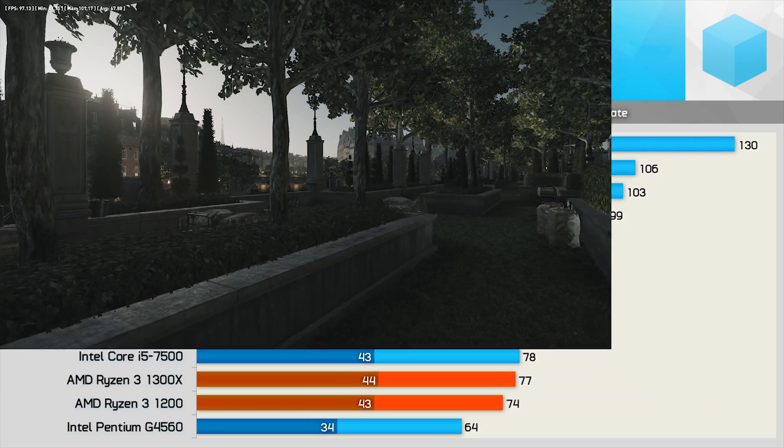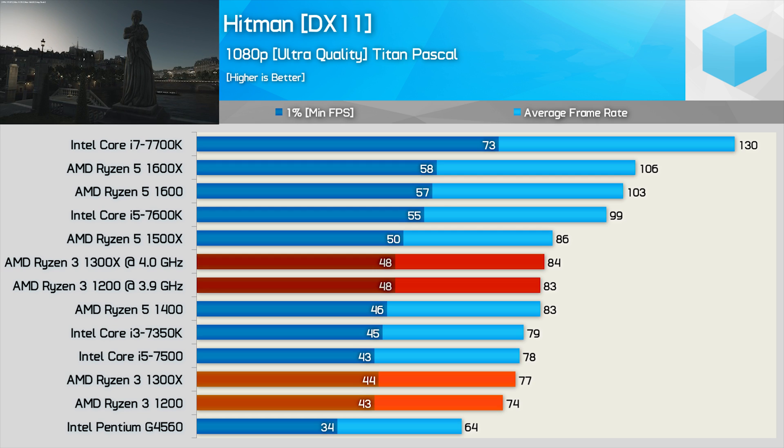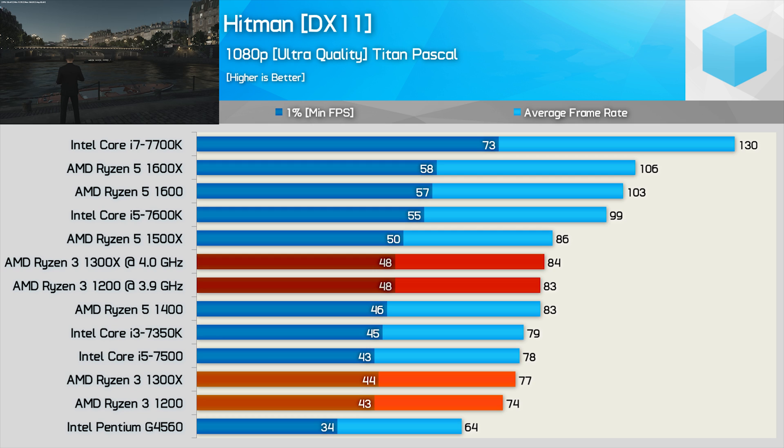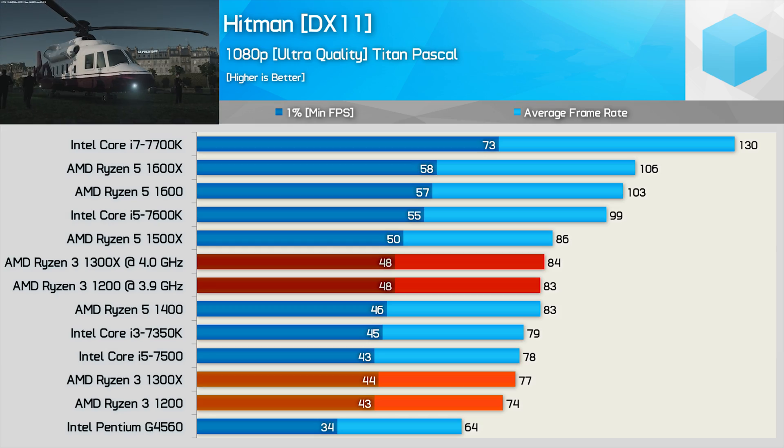Moving on to Hitman, we again see very strong gaming performance for Ryzen 3. Both the 1200 and 1300X easily beat the G4560 while they are roughly on par with the i5-7500. Once overclocked they're able to overtake the 7500 and deliver a similar experience to the SMT-enabled quad-core Ryzen 5 1400 and 1500X CPUs.